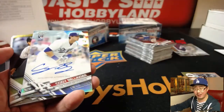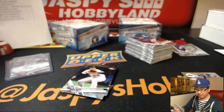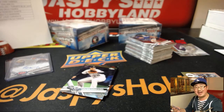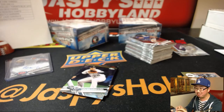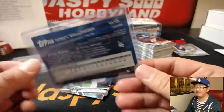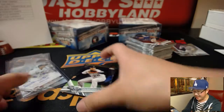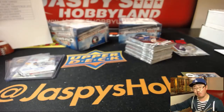And Cody Bellinger. Wow — Mary Lou randomized the Dodgers and pulled a Cody Bellinger autograph. Refractor Auto, 67 out of 499. That is nice, that's strong. Hopefully no sophomore slump for him.